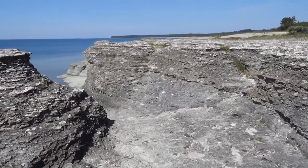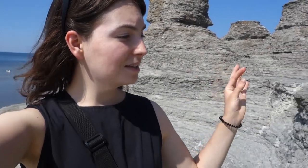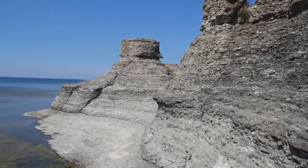We are now at Byrums Råkall, which are big rock formations here by the sea. It's taken millions of years for these to form like this, and yeah, they're still standing strong.